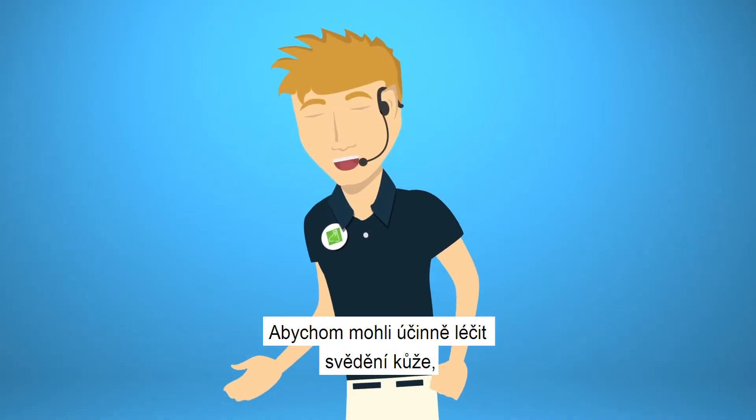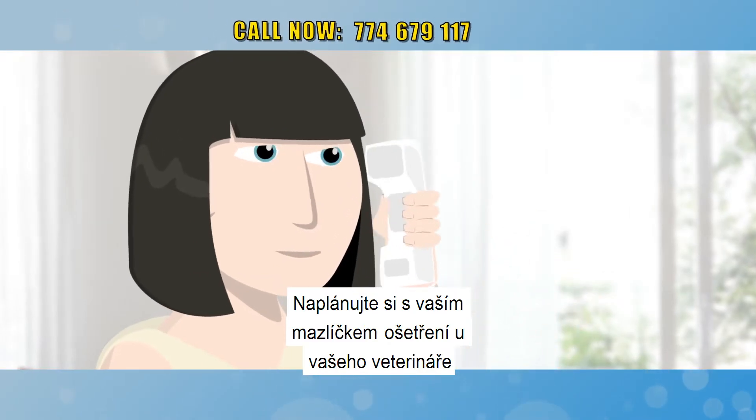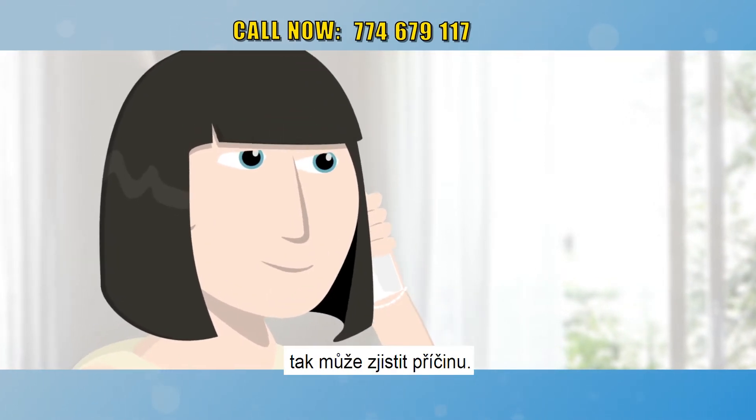So what can I do about it? Well, to effectively treat itchy skin, we'll first need to determine the underlying cause. Have your pet parents schedule an appointment and we'll do some tests and process of elimination to determine the cause.